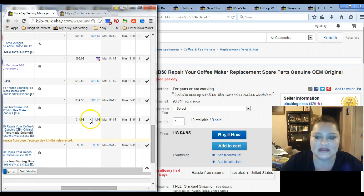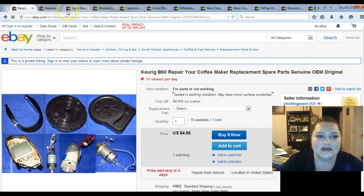It really just depends on the model and what the water tank and the normal pieces that easily come off are actually going for.